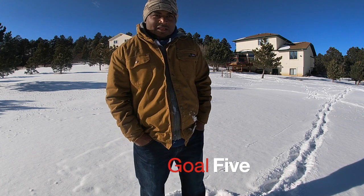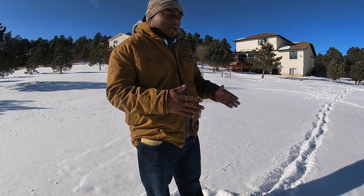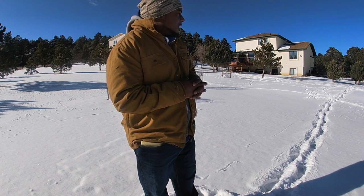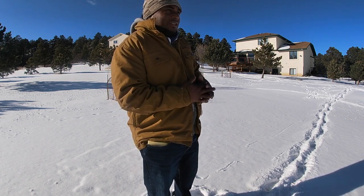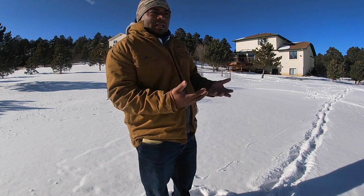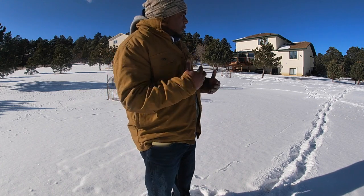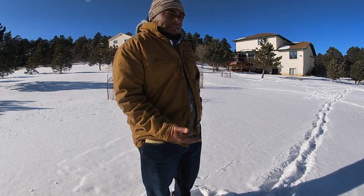Goal number five is to build pathways and walkways to define space and compartmentalize and create rooms for our meadows and flower gardens. Right now we just walk anywhere and wear down the grass, distort and compact the soil. I want to create defined pathways so we can enjoy the space while also giving it the opportunity to become beneficial for us, and enjoy the actual aesthetic of the space.